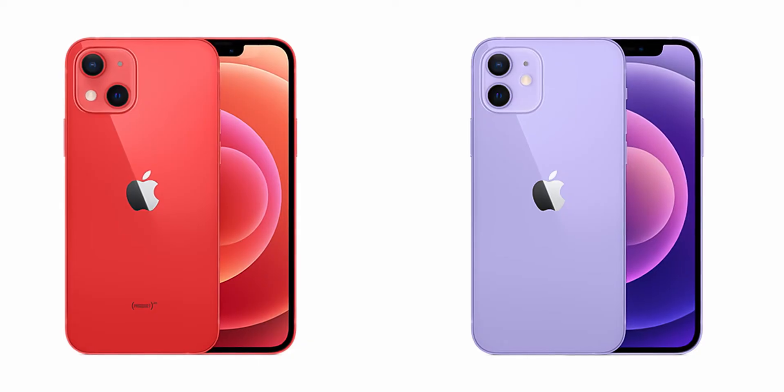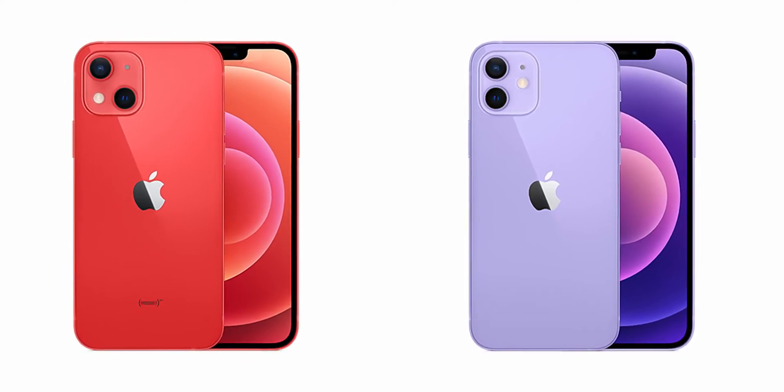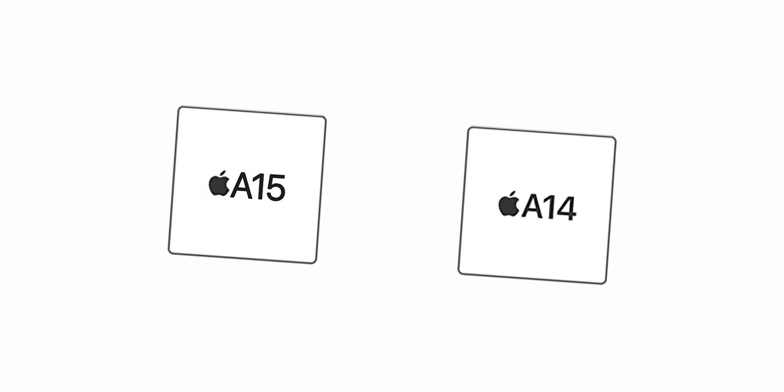Talking about the specs, we have 4GB of RAM and 64GB of base storage on both phones. We have an A15 Bionic chip versus the A14 Bionic chip on the iPhone 13 and iPhone 12 respectively. It won't be a significant upgrade — it will just be a tad bit faster — and we will still see 5G on the iPhone 13.